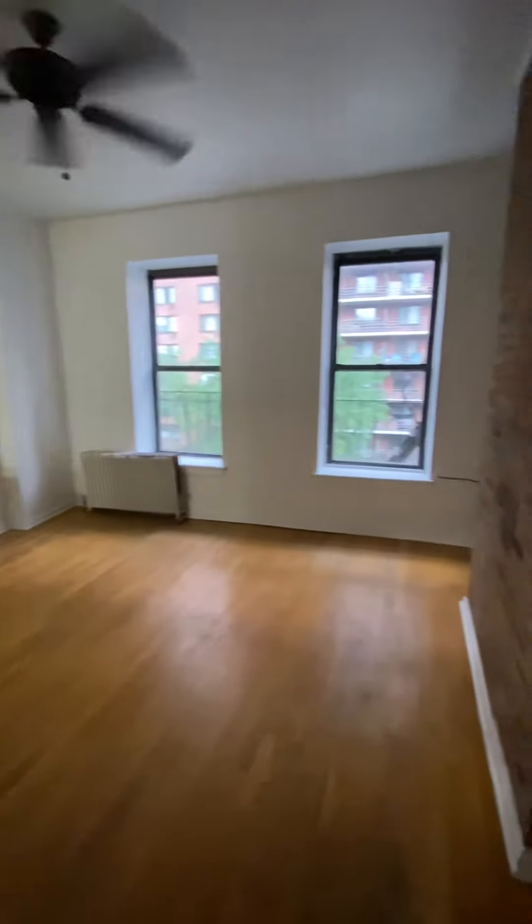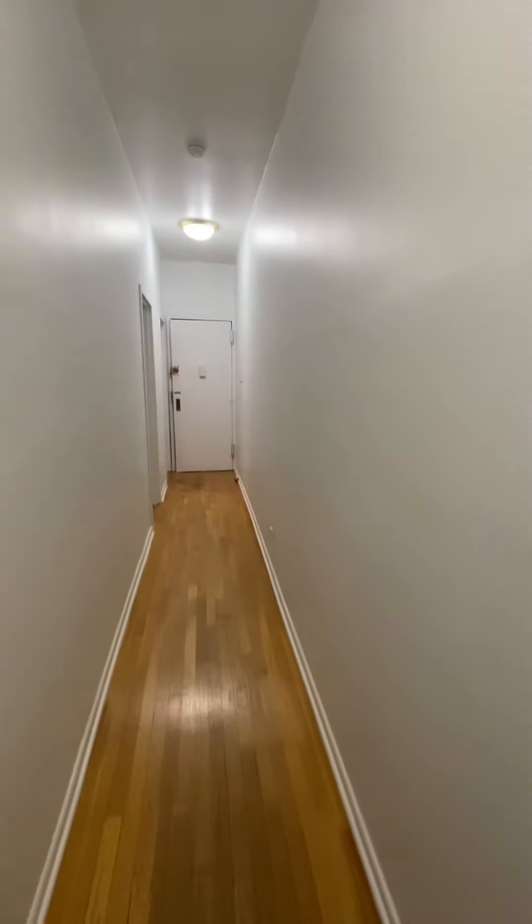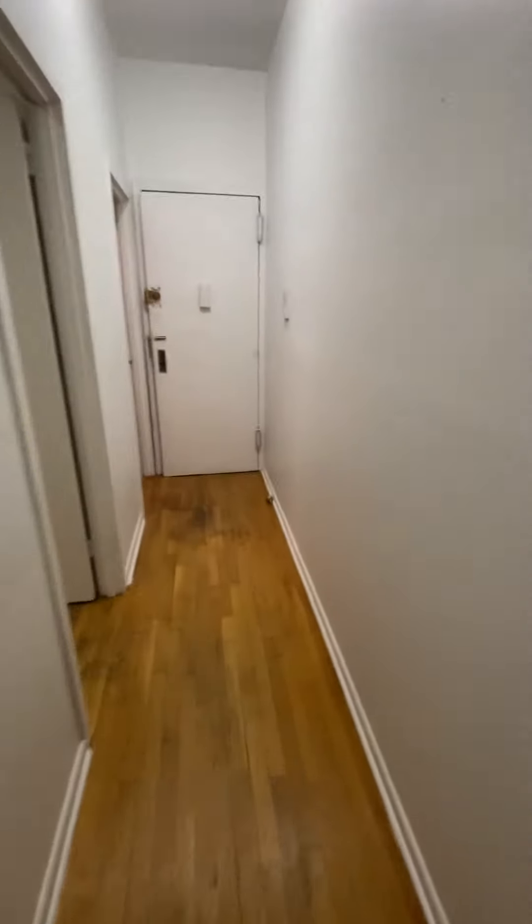And the living room. Alright, thanks for looking.